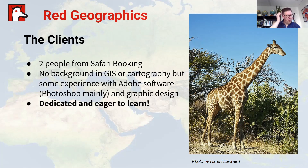The clients specifically for this project were two people from Safari Bookings. They had no background in GIS or cartography, but they did have some experience with Adobe software — Photoshop mainly — and graphic design in general. They were both based in South Africa, even though Safari Bookings is headquartered in the Netherlands. Most importantly, they were dedicated and eager to learn, and training enthusiastic people is always a good thing.